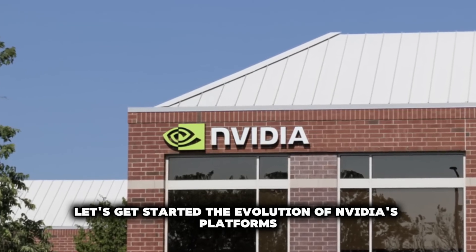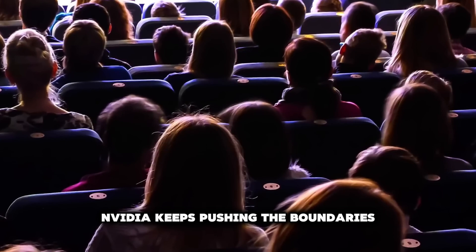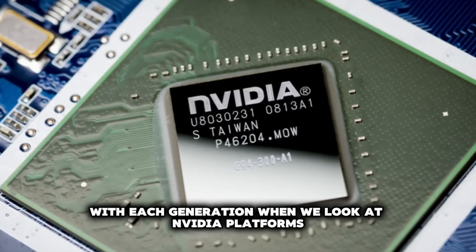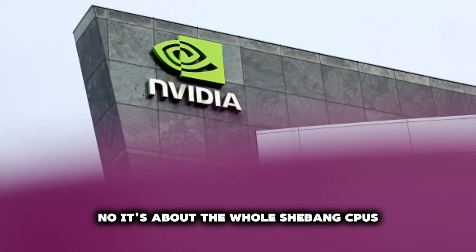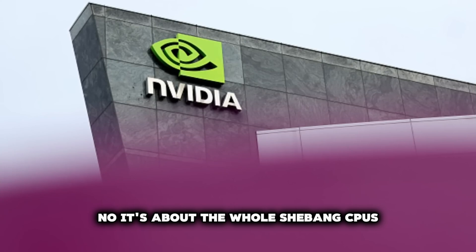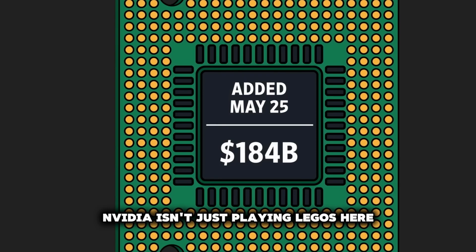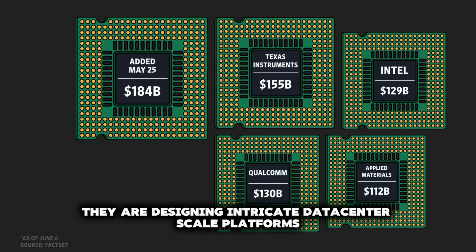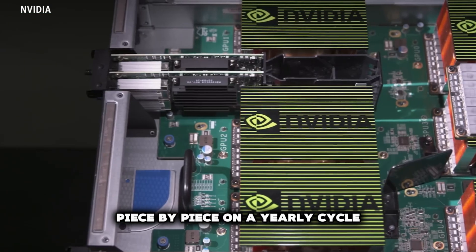The evolution of NVIDIA's platforms. Let's talk about how NVIDIA keeps pushing the boundaries with each generation. When we look at NVIDIA platforms, it's not just about slapping in a new GPU — it's about the whole package: CPUs, GPUs, NVLink, NICs, and switches. NVIDIA is designing intricate data center scale platforms, broken down and delivered piece by piece on a yearly cycle.